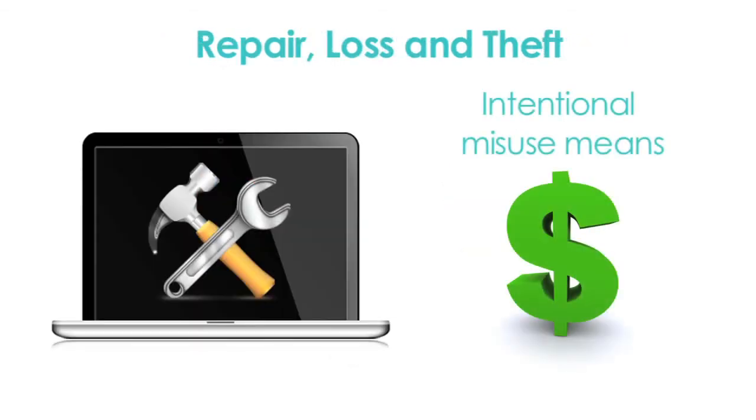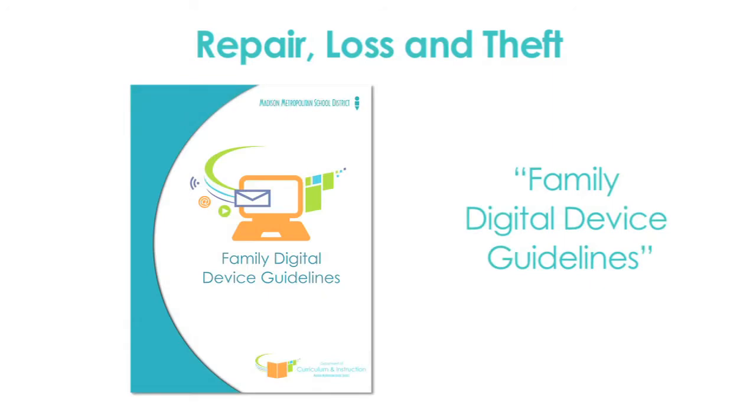If a device is broken because of intentional misuse or negligence, the student will be responsible for the repair or replacement cost. You can find details in the Family Digital Device Guidelines.